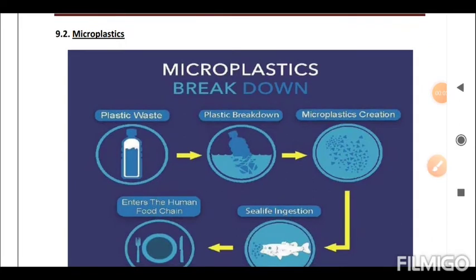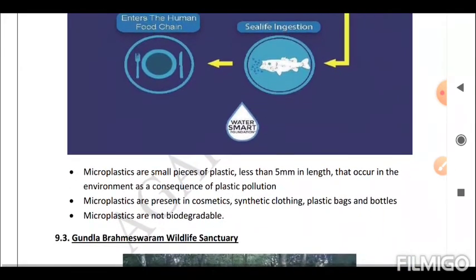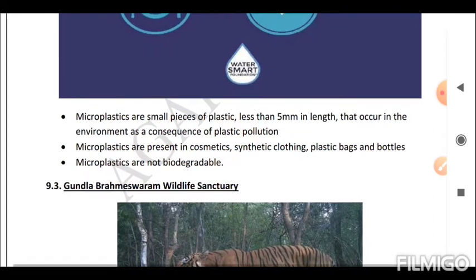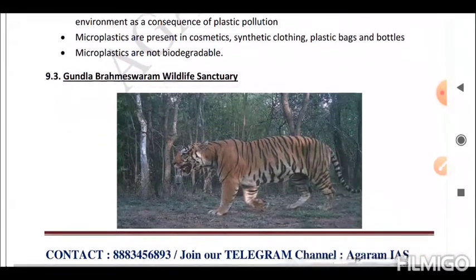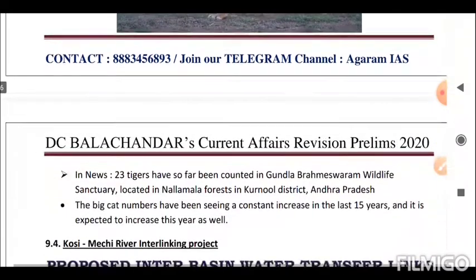Microplastics are small pieces of plastic less than 5mm in length that occur in the environment as a consequence of plastic pollution. Microplastics are present in cosmetics, synthetic clothing, plastic bags and bottles. Microplastics are not biodegradable.